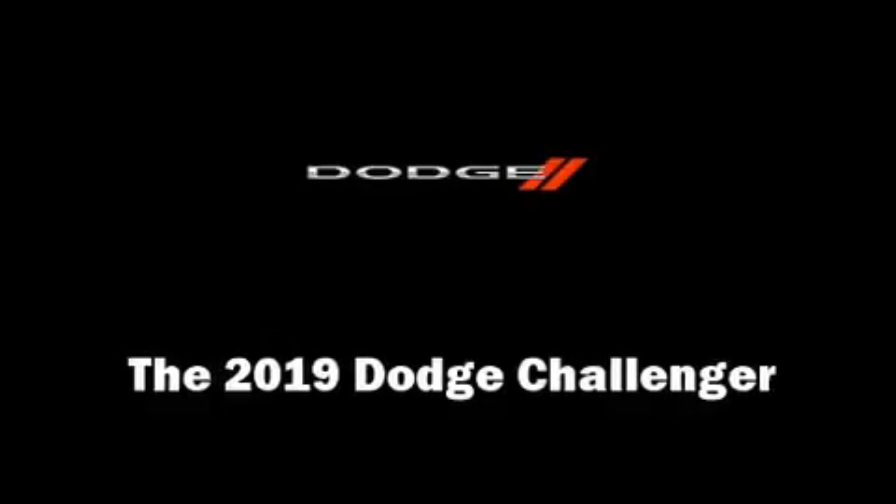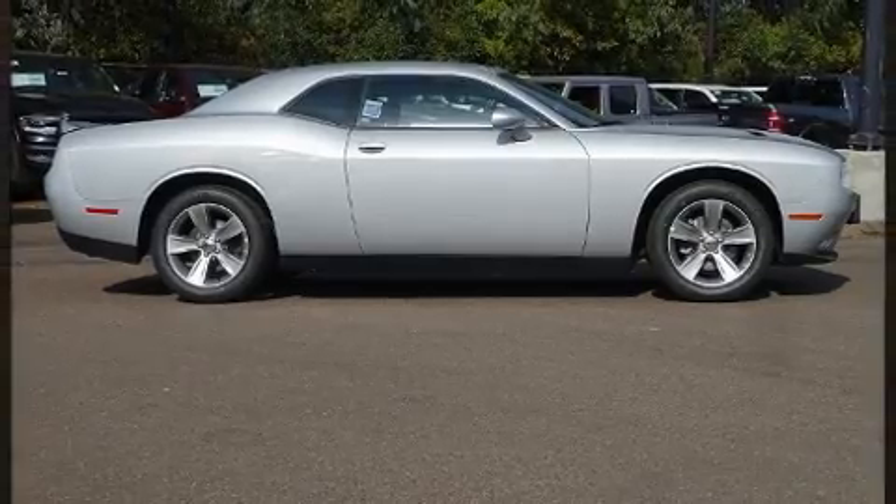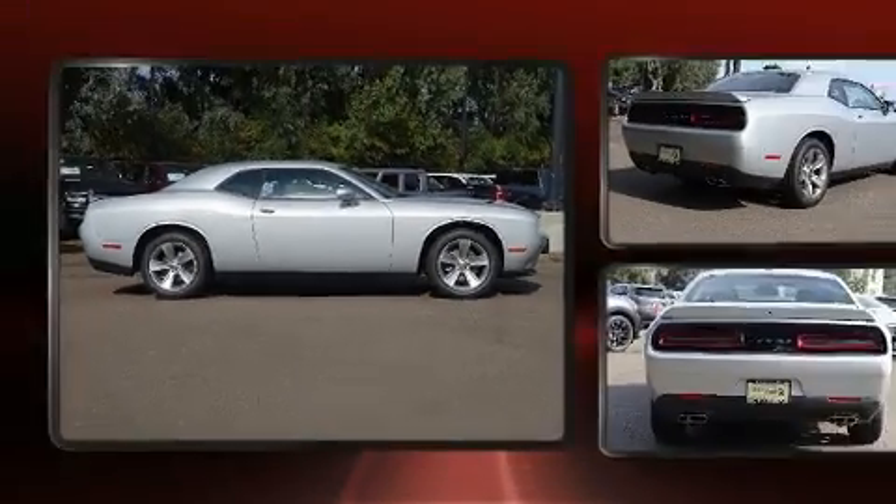Treat yourself to a test drive in the 2019 Dodge Challenger. This two-door, five-passenger coupe offers the features and options for which you've been searching.